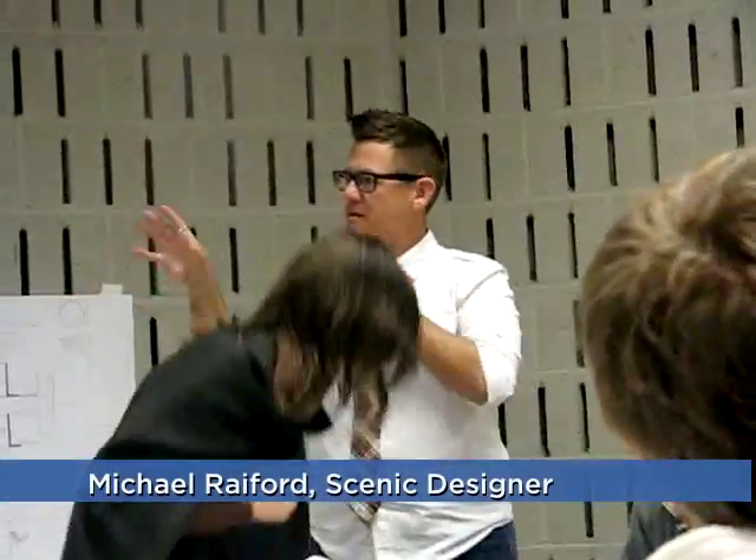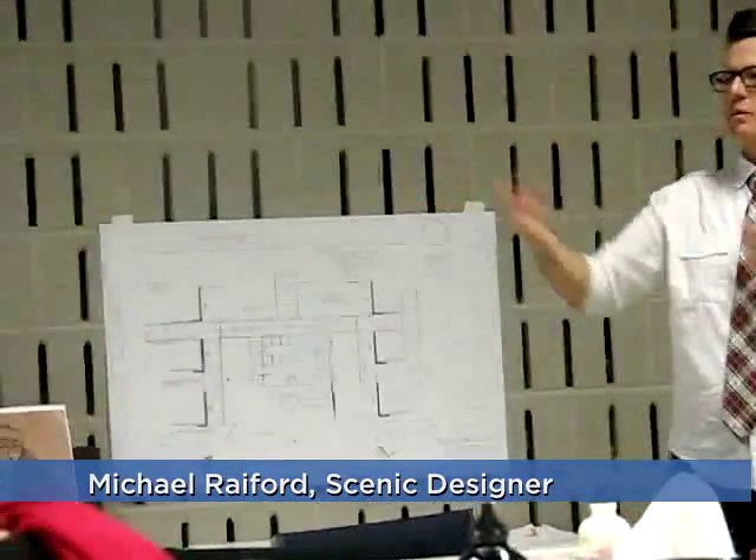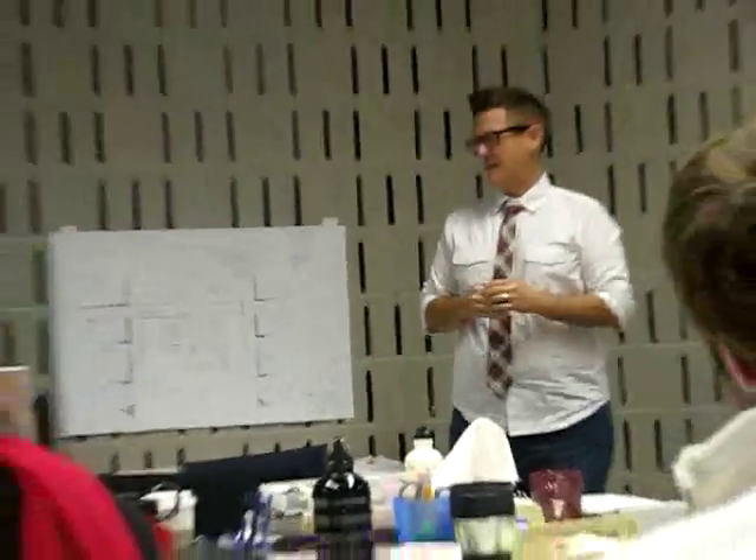Happy to be here, because it's been a great project. The process has been so wonderful with Seth. Our discussions have been incredibly rich, which I'm sure you will get the great benefit of in the rehearsal processes.